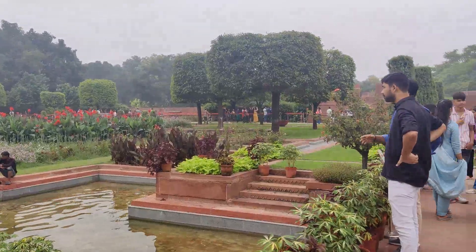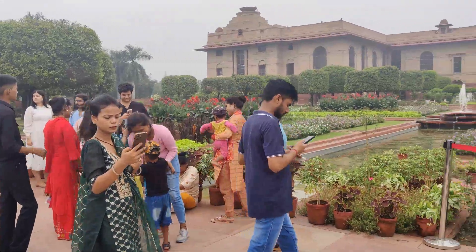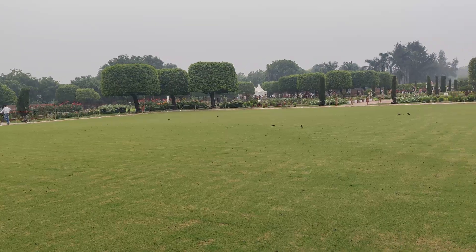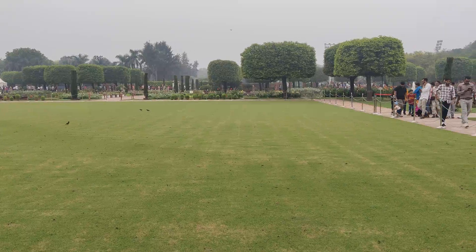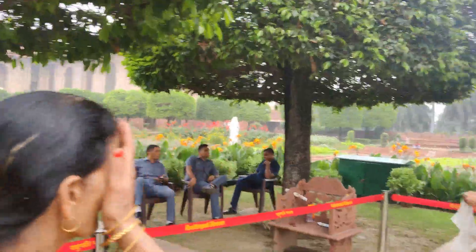The place is very clean. They don't let you sit at any place inside Amrit Udyan for a long time. There is security everywhere who will keep asking you to leave this place, don't sit at one place. So it's tiring but it's beautiful.